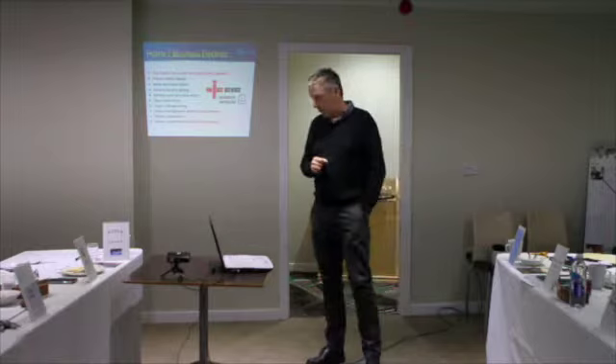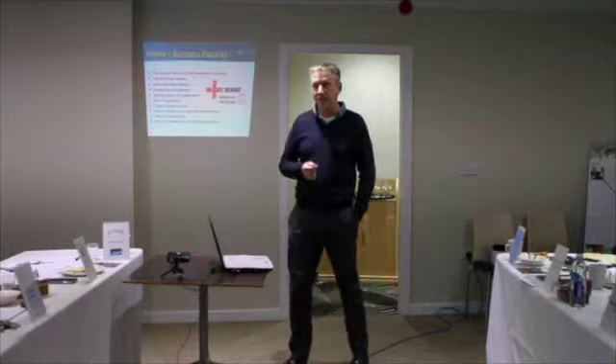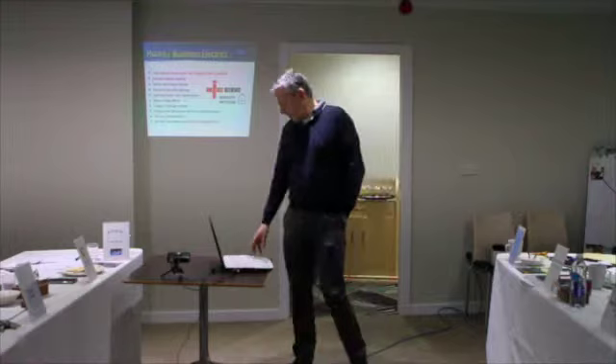Also, if you touch a live wire, the consumer unit will know that you are about to be electrocuted and it will cut off faster than you can be electrocuted. You will get a slight shock, but you won't get a huge shock from it.